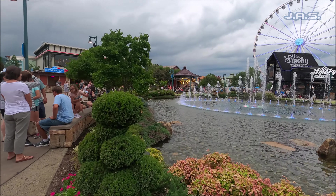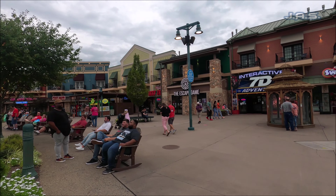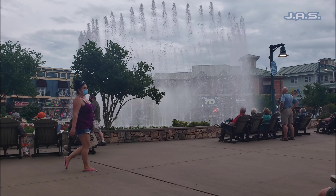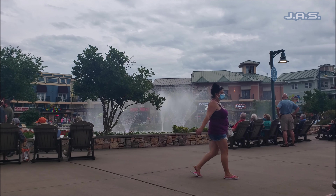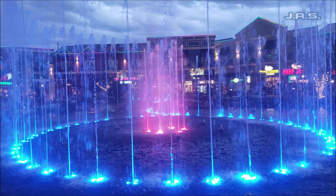All right people, so before we get started with the review, I just want to let you all know that this is located within The Island at Pigeon Forge, Tennessee. One thing I want to mention is there's a really cool little water show that has water and lights and music. So make sure if you do stop by this place to check it out either before or after your dinner — it's really nice to see.